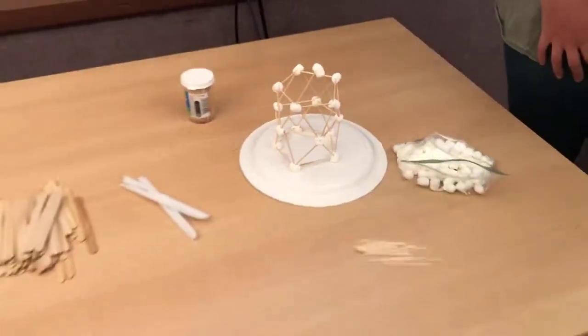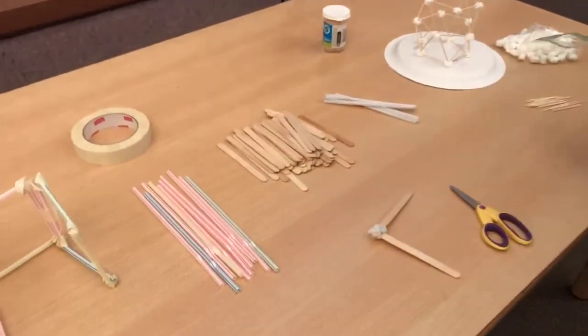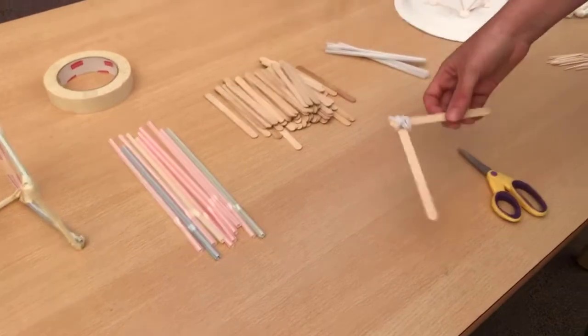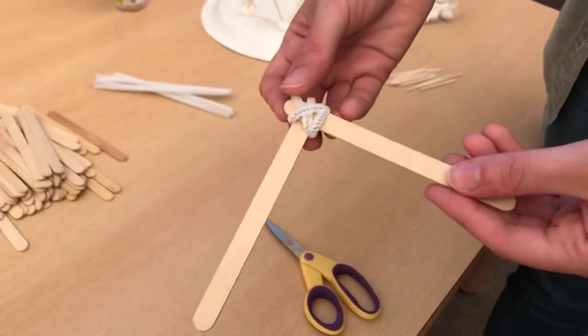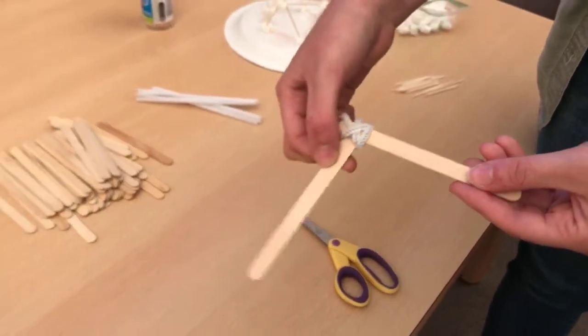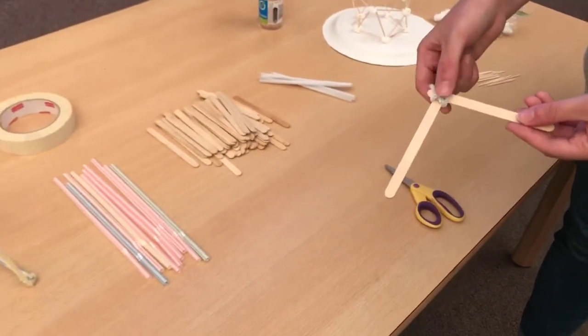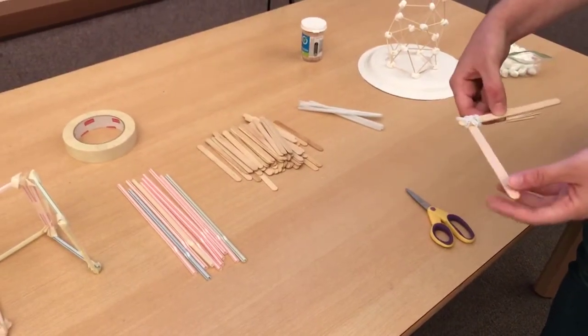Another technique you could use is popsicle sticks for your beams. I used pipe cleaners to tie them together — just wrapping them around to make sure it's secure. Those act as the beams and the rivets and bolts.